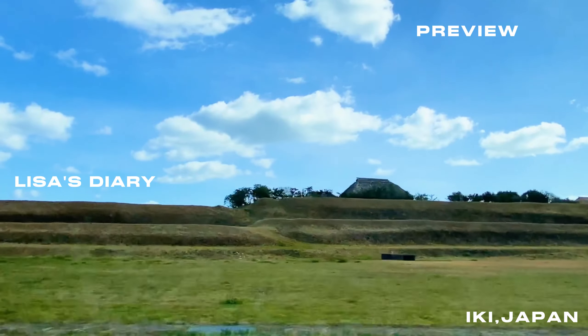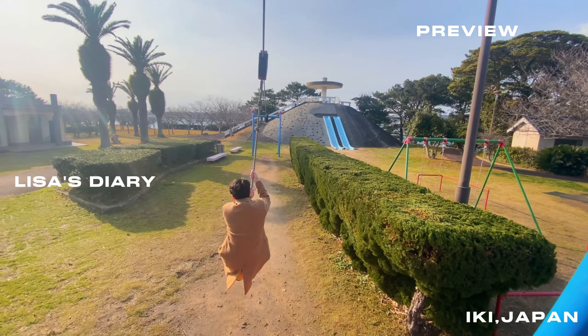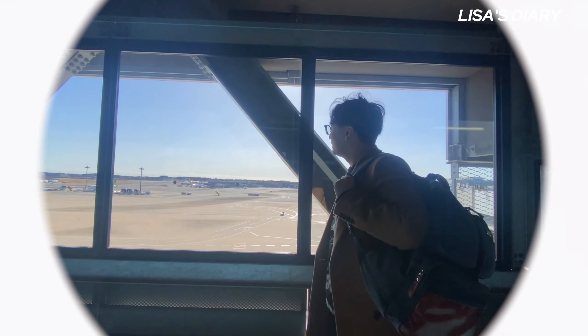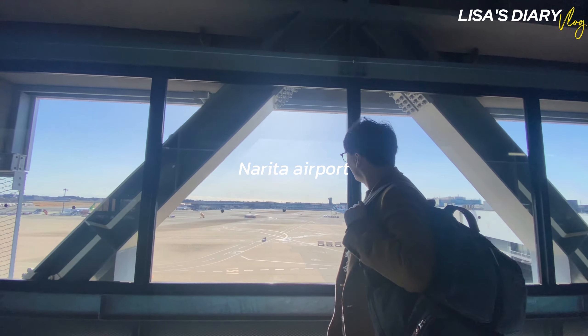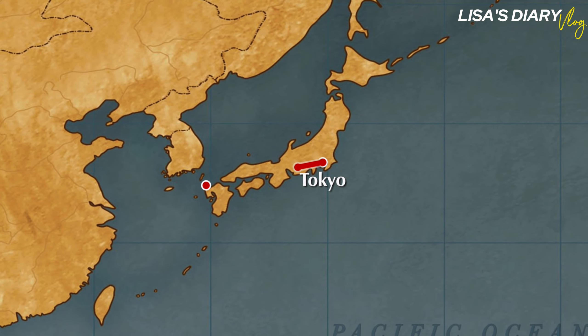It's a great place for couples and travelers. Let's take a look inside the island together. Access to Ikki Island from Tokyo is a two-hour flight from Narita to Fukuoka and a one-hour jet foil ride from Hakata Port.